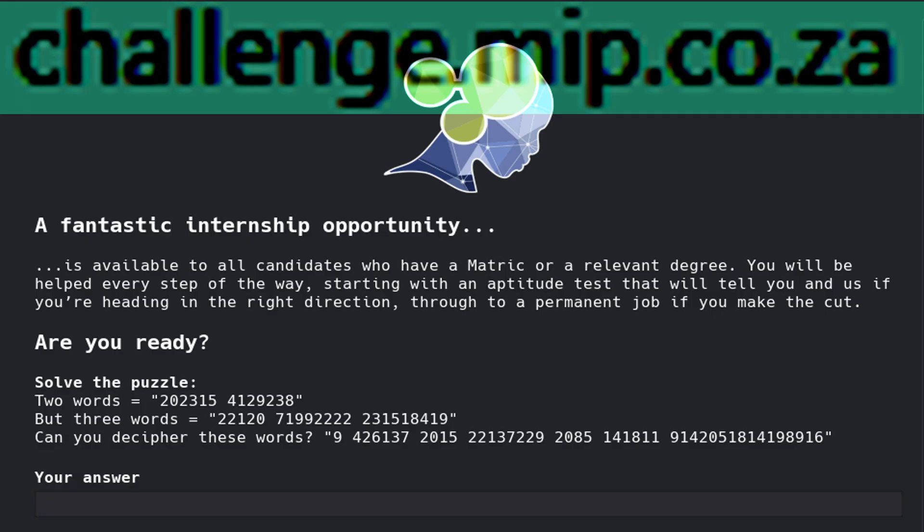Step 3: Once you have clicked on the link, the following page will be opened. You need to complete the following puzzle challenge. It looks hard and scary, but it's very simple and I am here to guide you through it.